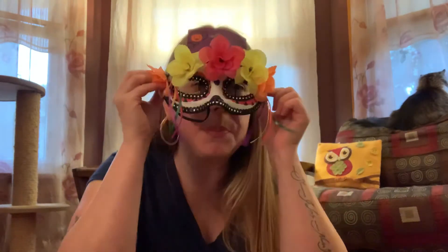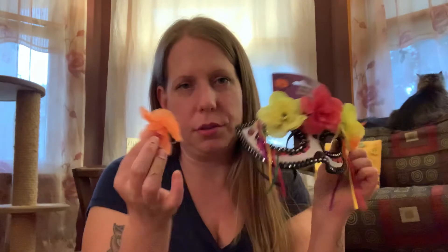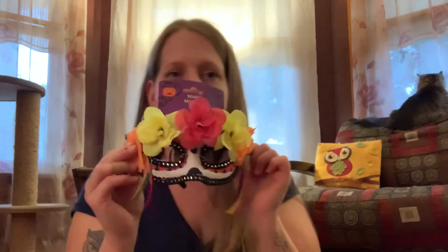I also bought this one for Day of the Dead, but when I took it out of the bag the flower fell off. This one's pretty too, but I'll have to hot glue the flower back on. That's the only bad thing about Dollar Tree — sometimes things don't always last very long. But I have hot glue and I have the flower, so I'll just glue it back.